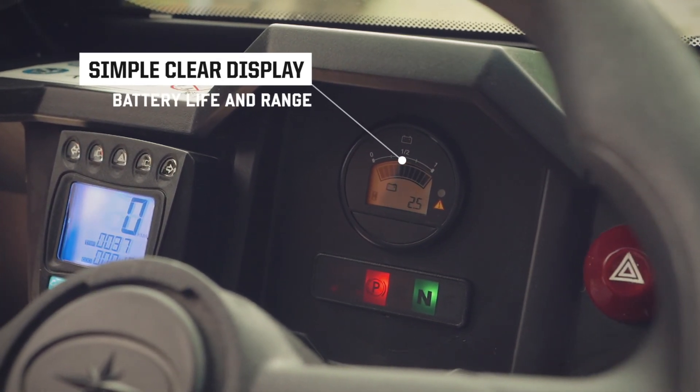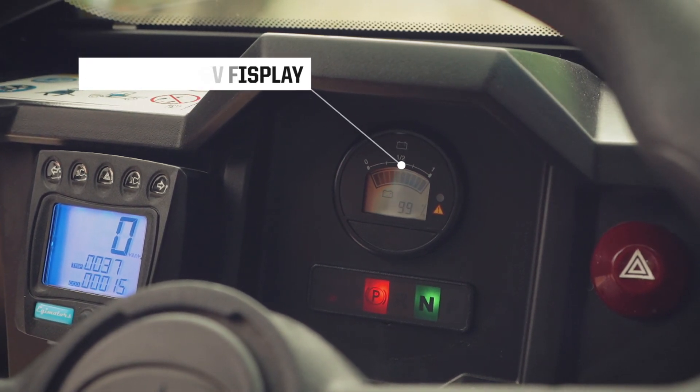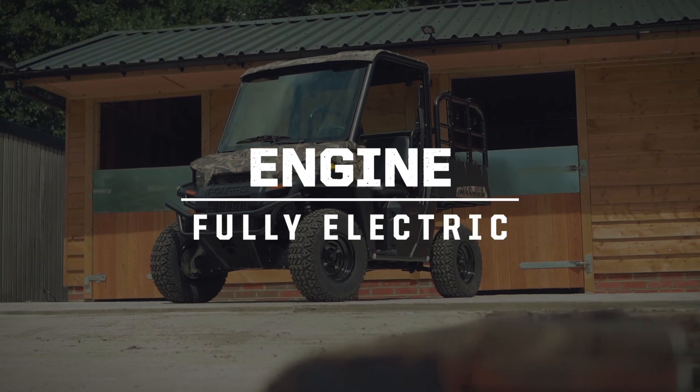The waterproof dash features drain holes throughout, clearing away rain and wash. Simple and clear digital instruments display a useful hour meter, allowing the user to know battery life and range at all times.